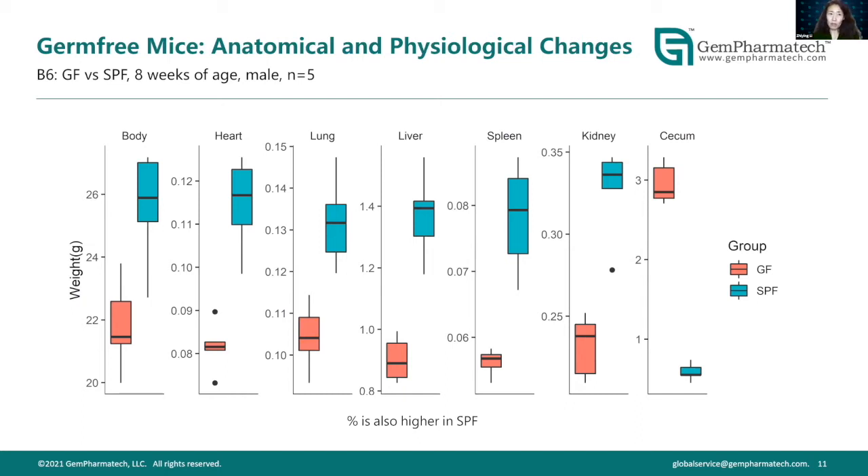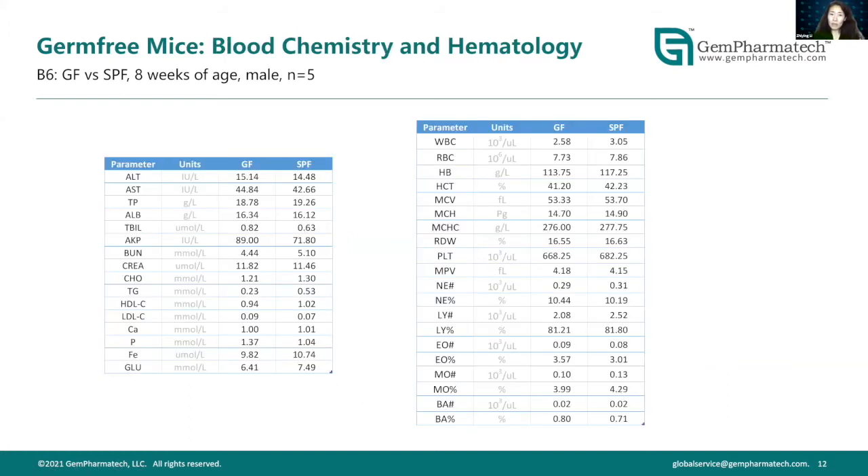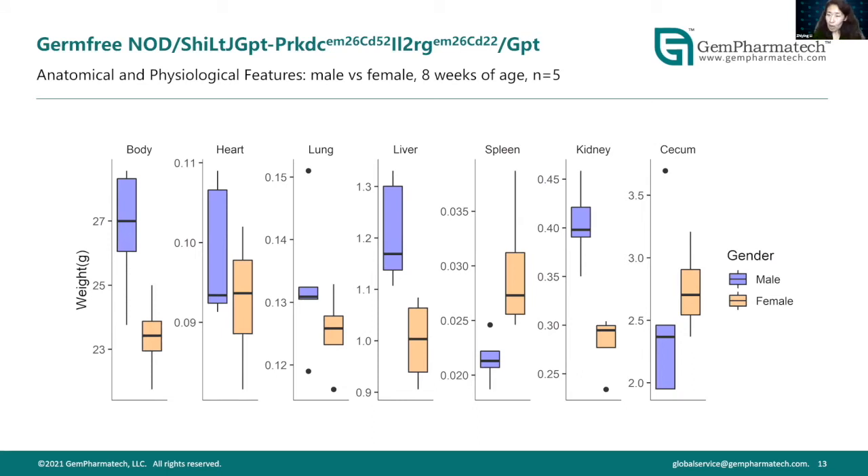Looking at organ weight in male mice at eight weeks of age: other than the cecum, where germ-free mice have a much bigger and heavier cecum, all other organs are lighter than their SPF counterparts. This holds true both for absolute weight and when normalized to body weight. Looking at blood chemistry and hematology between the two groups, we haven't seen anything remarkable jumping out so far.